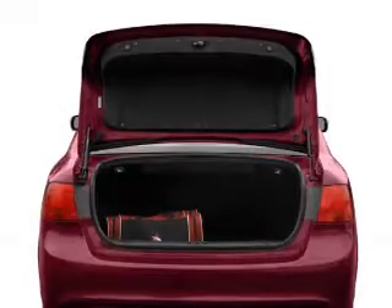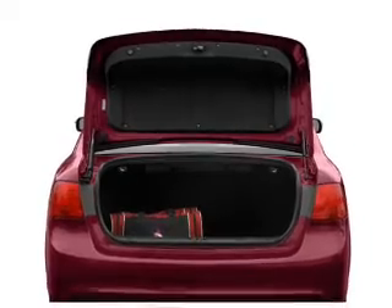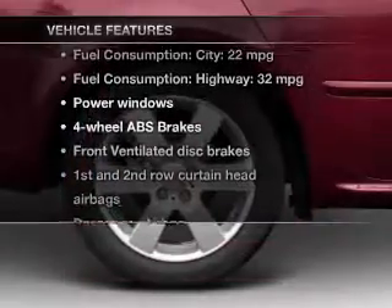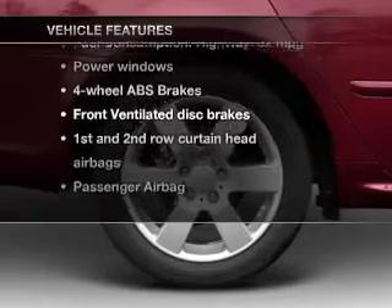You will appreciate the safety feature of anti-lock brakes. Pamper yourself with memory settings, and with these notable features, you won't want to miss out on the opportunity to own this amazing ride.